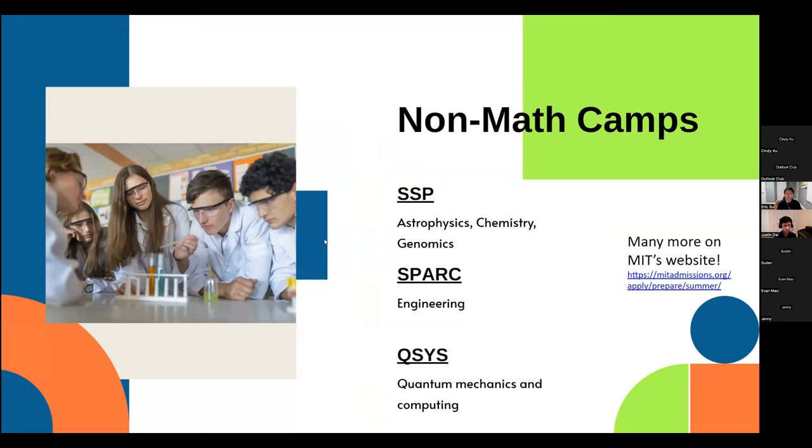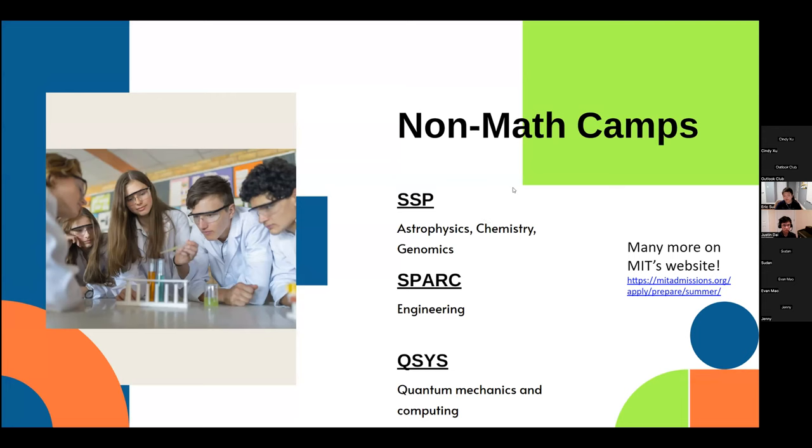Some other great STEM camps that aren't purely math: SSP (Summer Science Program) is prestigious and lets you study astrophysics, biochemistry, or genomics. SPARK has a focus on engineering. QSYS (Quantum School for Young Students) focuses on quantum mechanics and computing — Eric attended this one as well. MIT's website also lists many good summer programs if you search 'MIT summer programs.'